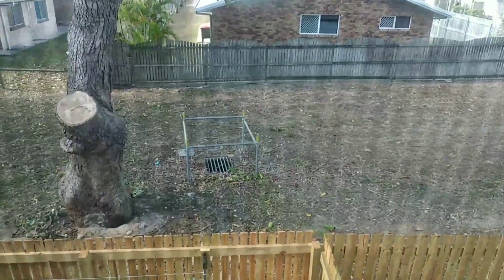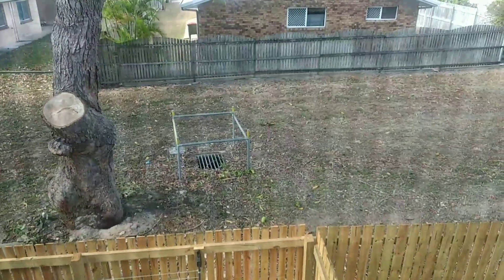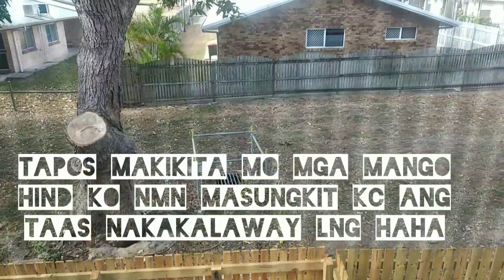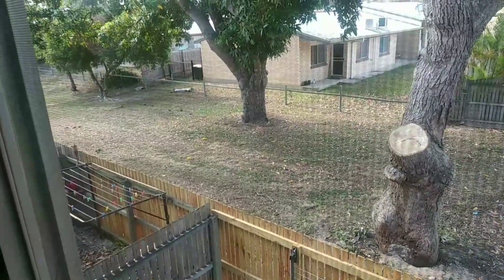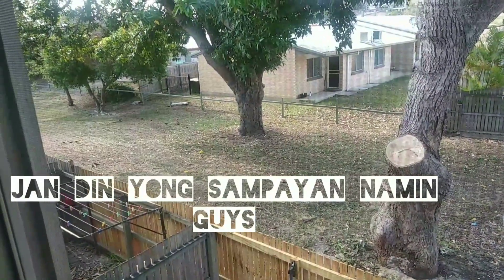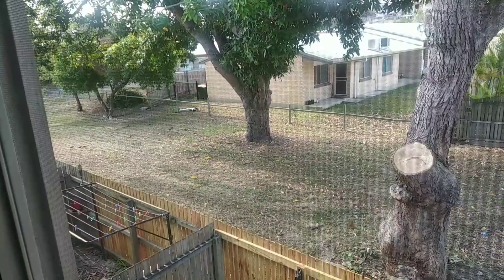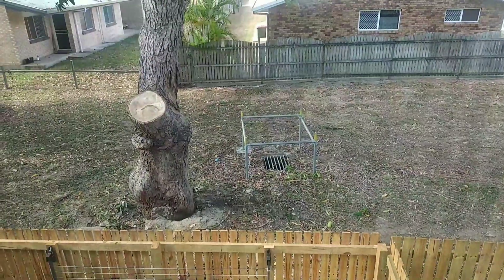There's a whole huge family of them, some right down here under the window. We've got fly screens on the window. You can see them eating the mangoes — you can hear them chirping away in the trees. They're hopping around all over the place.